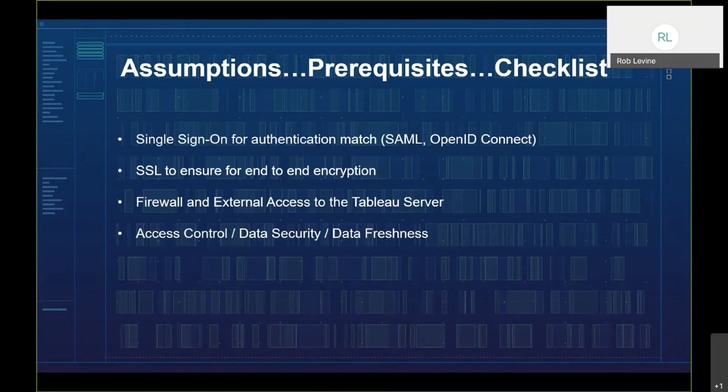Before we get going, there are some technical items necessary for a seamless integration between Tableau and Salesforce: things like single sign-on, secure communication through encryption, any firewall considerations if you're using Tableau Server, and proper strategy around row-level security, data freshness, and other typical Tableau best practices. We won't address these one by one, but other content is available on these topics, and we'll provide helpful resources at the end.